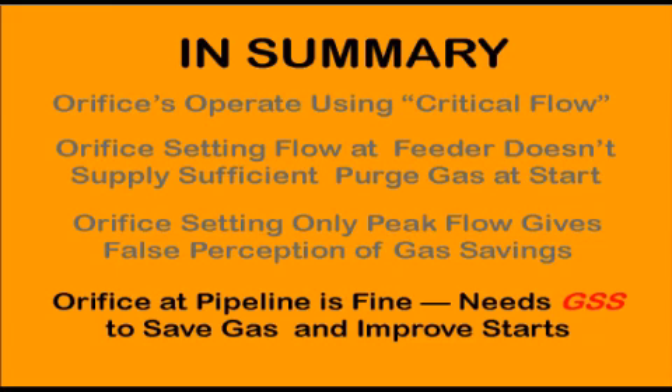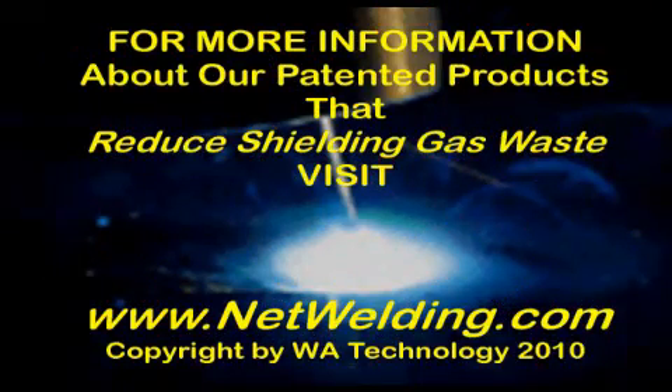For more information about our patented shielding gas saving products, visit us at netwelding.com — that's www.netwelding.com. Thank you.